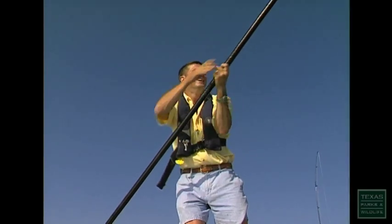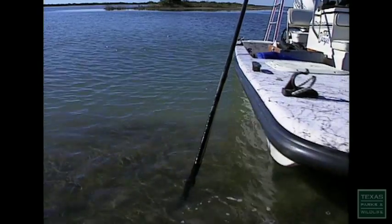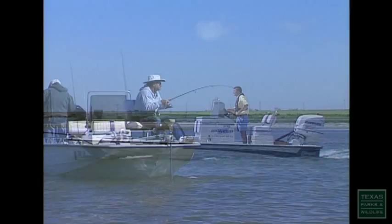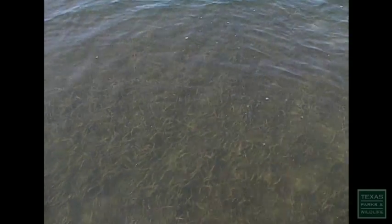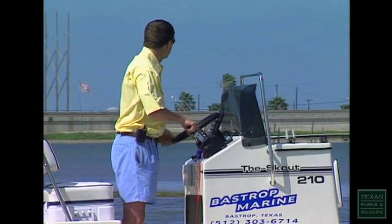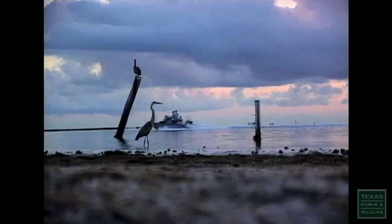Anglers have traditionally made their way into the saltwater flats by using long poles. But during the mid-1980s, a new type of boat began popping up along the flats. It was, appropriately enough, called a flats boat, and it could maneuver in waters as shallow as six to eight inches. Almost overnight, flats boats created easy access to these prime fishing areas. Run deep, fish shallow.